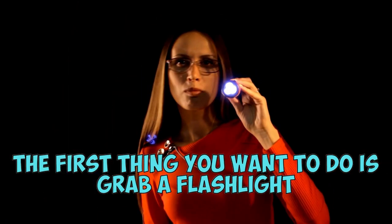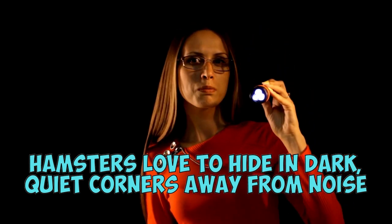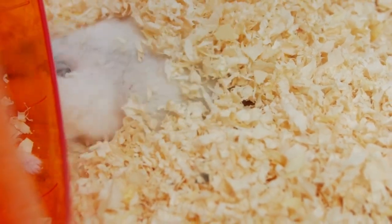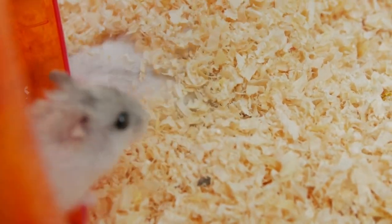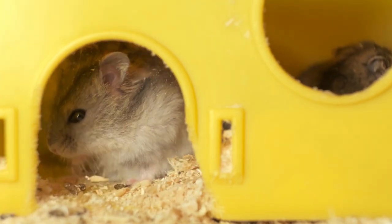The first thing you'll want to do is grab a flashlight. Hamsters love to hide in the dark, quiet corners away from noise. Stand next to your hamster's cage and try to guess where a hamster would love to go from there. If you know how they got out, even better. Crouch down and follow their line of sight to try to spot any hiding places.